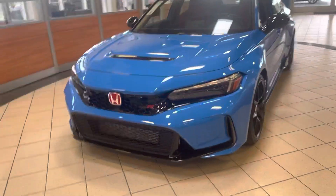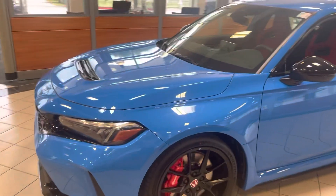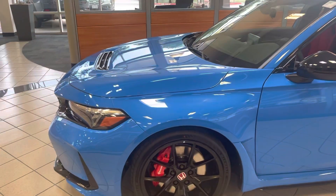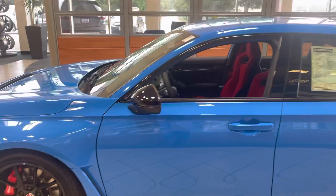Good morning, this is Sam with Howdy Honda. I'm making a brief video for Honda Civic Type R manual transmission with Boost Blue color for your reference.